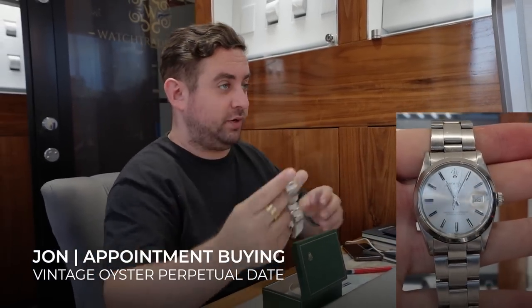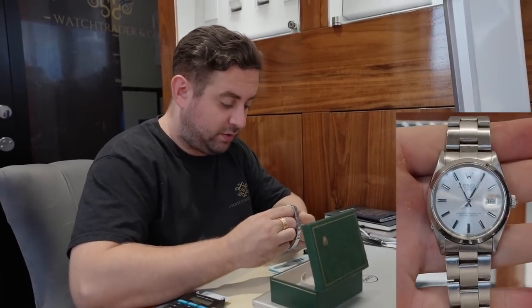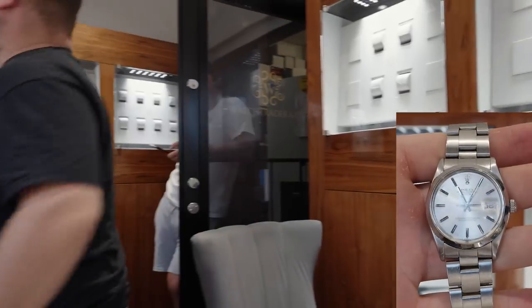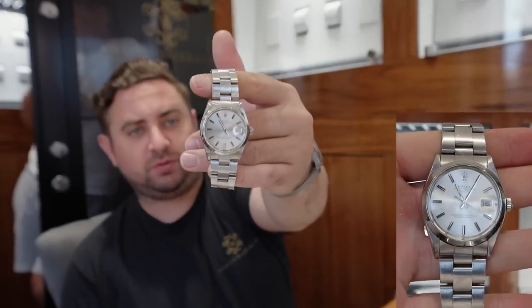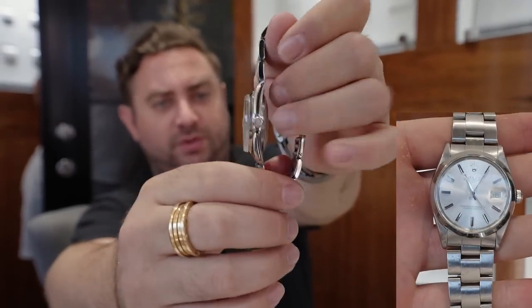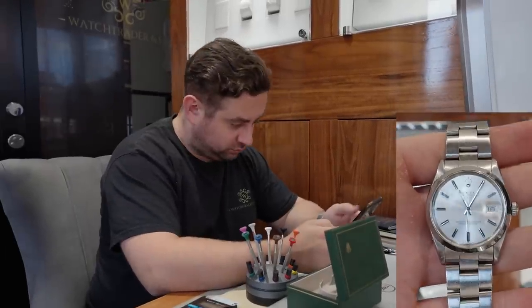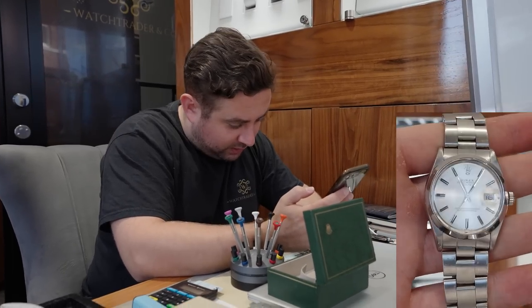Did it have anything with it or was it watch only - does it have any paperwork? I haven't got the paperwork - bought it a few years ago. Did you have a figure in mind how much you thought it was worth? I've really got no idea. So John, this will be like a 1990s watch - would you say probably a little bit older? I've got the pinholes on the side so that would indicate it's older. The serial number places it at 1982.